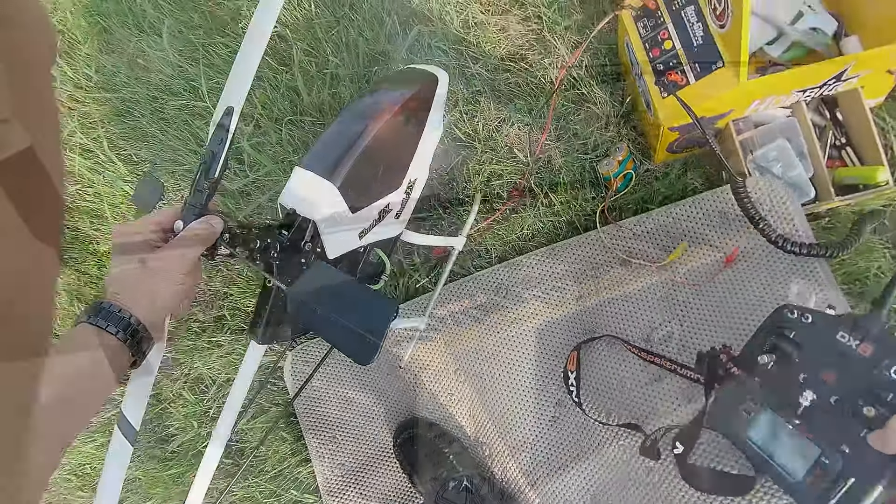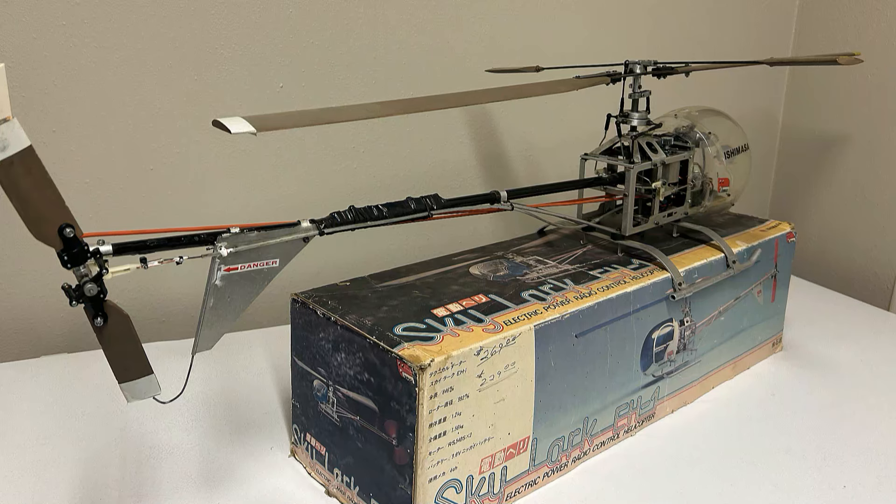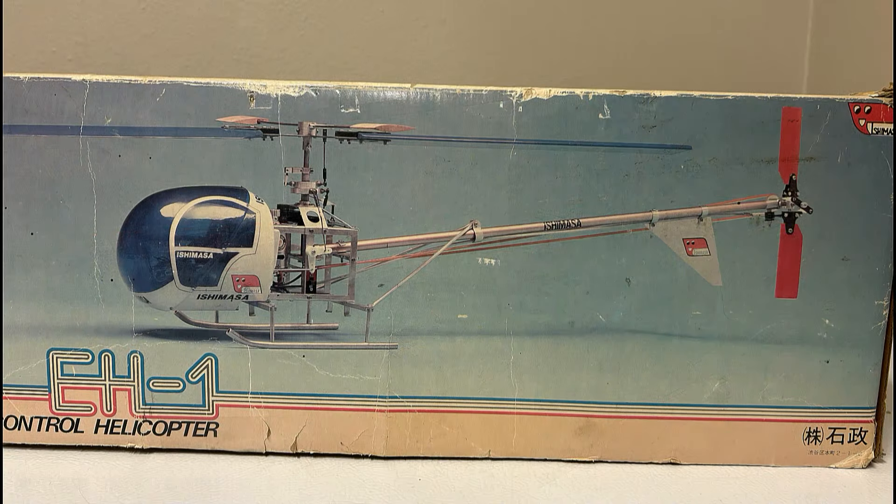Many gave up when the Skylark EH-1 hit the scene. It eliminated a lot of that — it was the first electric helicopter in the world.